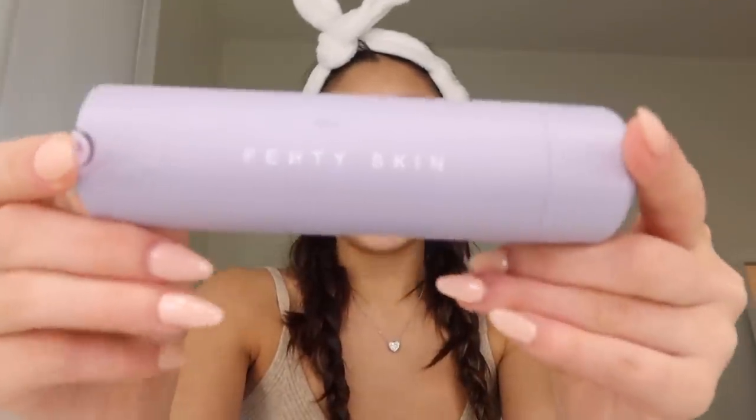Starting with moisturizer — this is my holy grail. This is a Fenty Skin moisturizer. It's a little pump and I just use like two pumps. There's also SPF in it, so it's a win-win. My skin looks dry, but this is literally my secret to making my skin look so glowy and hydrated when I'm not wearing makeup.